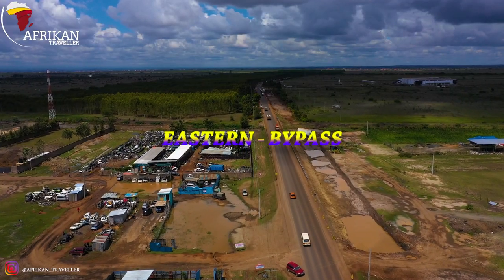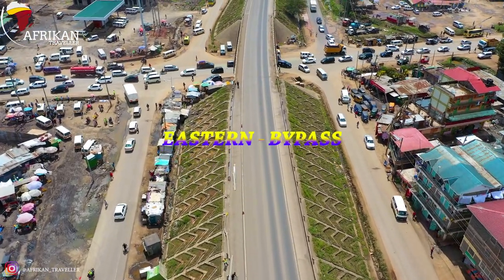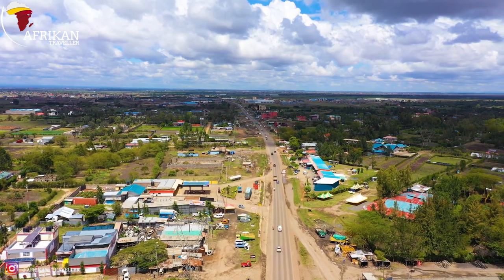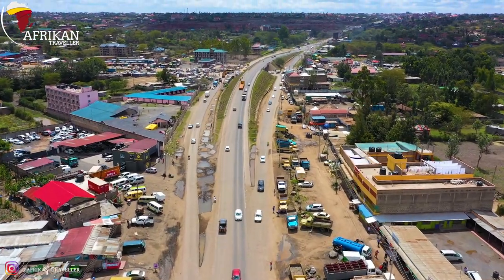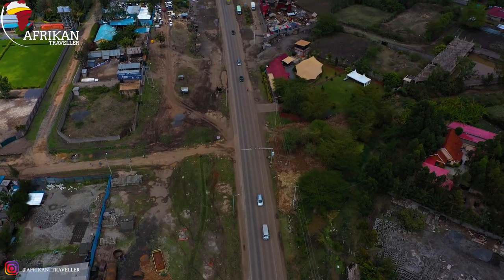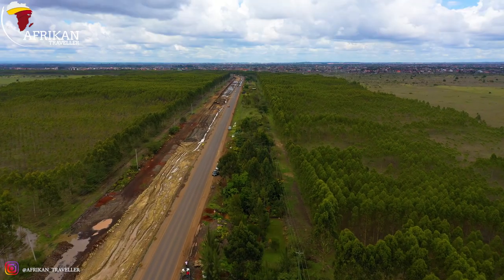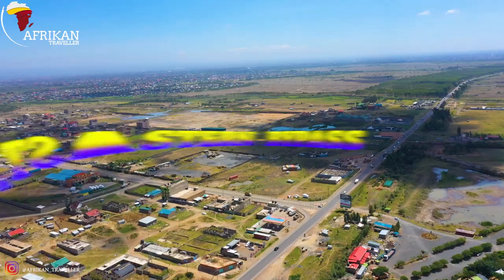Last but not least, we have the Eastern Bypass expansion. This road was among the first bypasses to be constructed, and right now it's just a nightmare — there's traffic from Monday to Monday. This is due to the large population that came to the area after the bypass was constructed. It's a great thing that this road is currently under construction. This was a bypass, but now people are running away from it. It stretches all the way from Pipeline to Kamakis. It's actually easier to use Outer Ring Road and go to Thika than to use this road right now, unless you're going to Utawala.